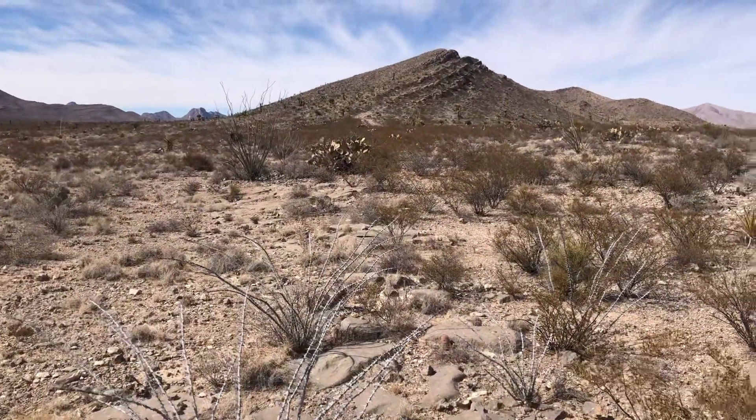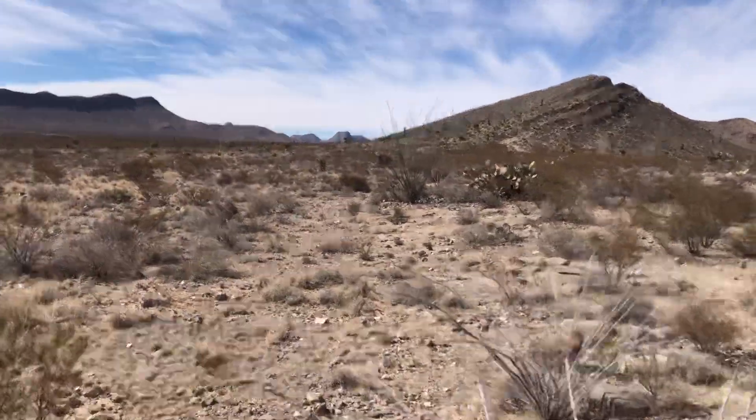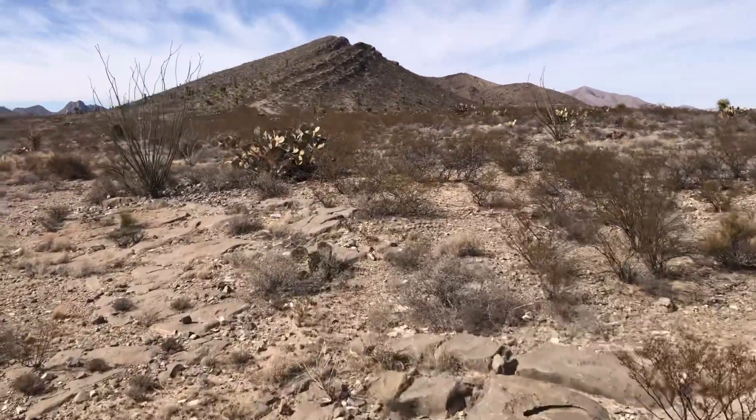I'm tempted to hike up that hill, but I'm pretty tired from biking, so maybe another time. Now there's lots of creosote — it's a common bush here in the desert.